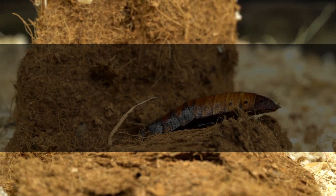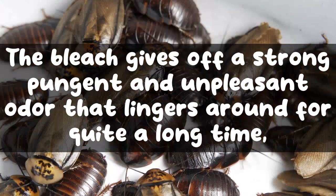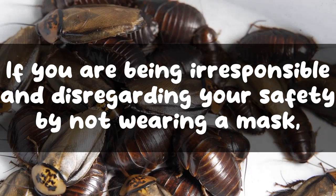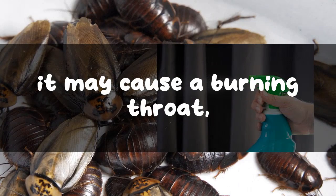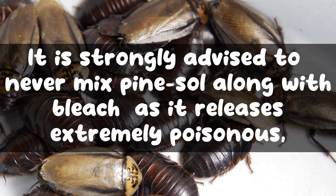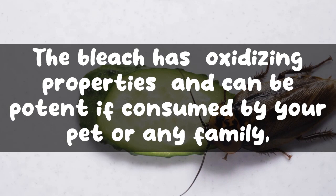Avoid inhalation of bleach — it gives off a strong, pungent, and unpleasant odor that lingers for quite a long time and can cause reactions like stinging eyes and itching. Without a mask, it may cause a burning throat, coughing, and even breathing difficulty. It is strongly advised never to mix pine sol with bleach, as it releases extremely poisonous chlorine gas that can be fatal to your health.